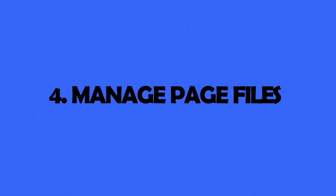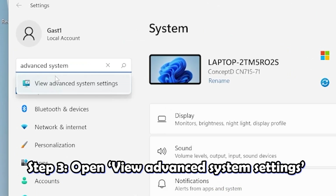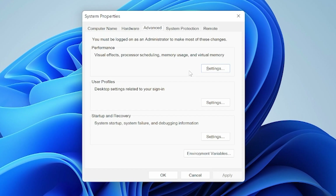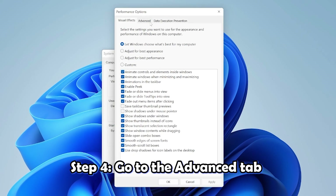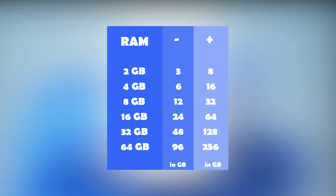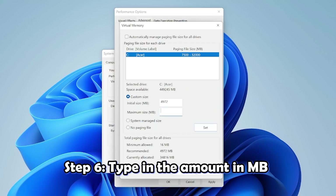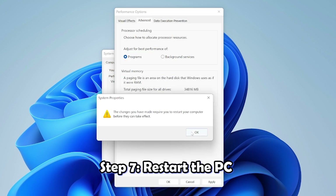The fourth tip is to manage page files. This is an area on your Windows 11 hard disk used like memory, and it determines how fast your computer is. You can change some figures to improve your speed. Open Settings and search for 'advanced system,' then open 'View advanced system settings.' In the Advanced tab, open Performance Settings, go to Advanced, and change the figures based on how much RAM you have. You can see the recommended figures there — type the amount in the custom size in megabytes.